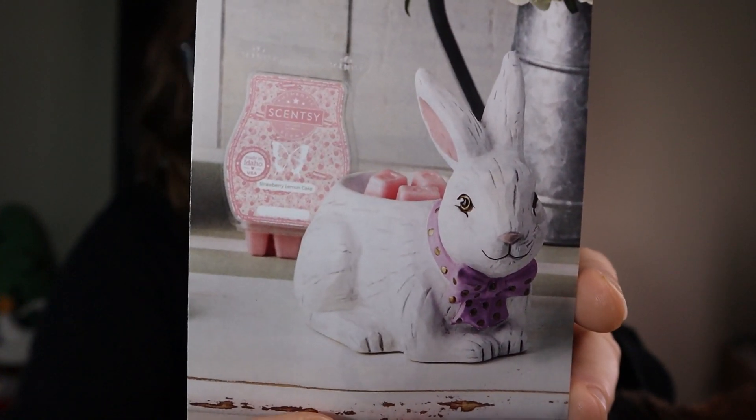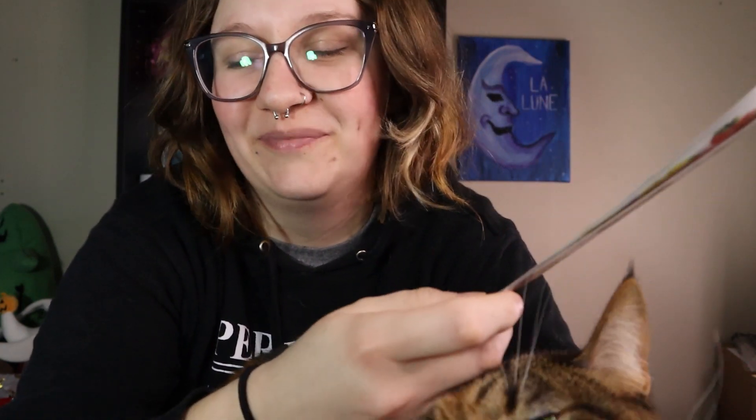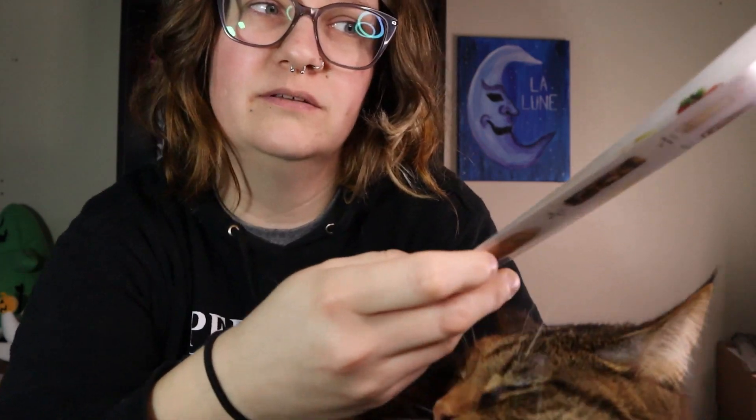Look at how adorable this warmer is. It looks like it's wood carved and it's the cutest Easter warmer I've ever seen in my life — the cutest Easter decoration I've ever seen. So I'm a little mad I didn't get it, but it's okay. I got my box in a couple weeks ago. I got it in a little late but my daughter smelled it and she said she wanted to warm it in her room right away. So I did — I didn't do a first sniffs video, we warmed it right away just to see what we thought and I honestly loved it.